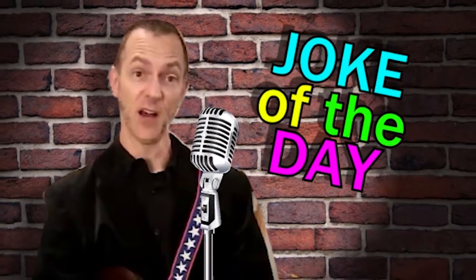It's time for a joke of the day. Why do ghosts hate the rain? Because it dampens their spirits.